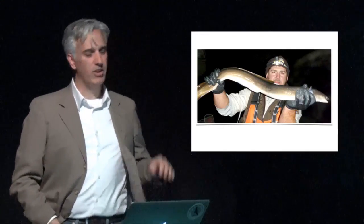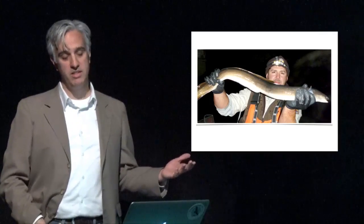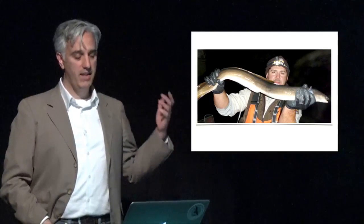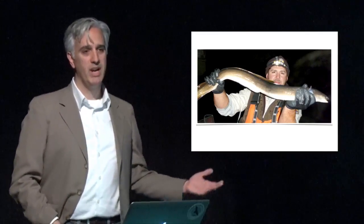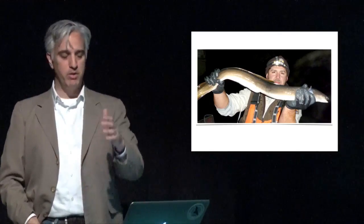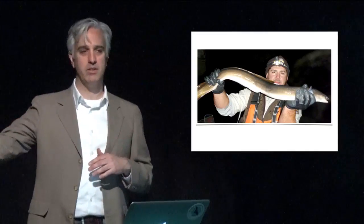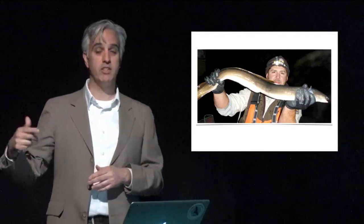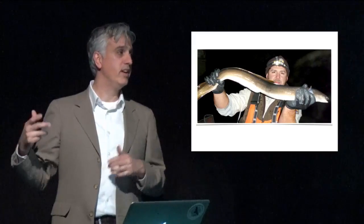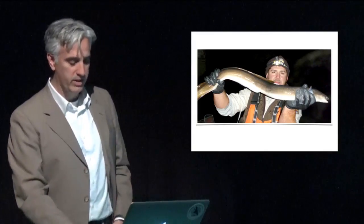At some point — and scientists aren't exactly sure what triggers this — they transform into silver eels. This is their final transformation. They reach sexual maturity and reverse course, swimming downstream, back through the estuaries, and potentially thousands of miles back out to the Sargasso Sea, where they spawn and then die. An amazing story for our only catadromous fish.